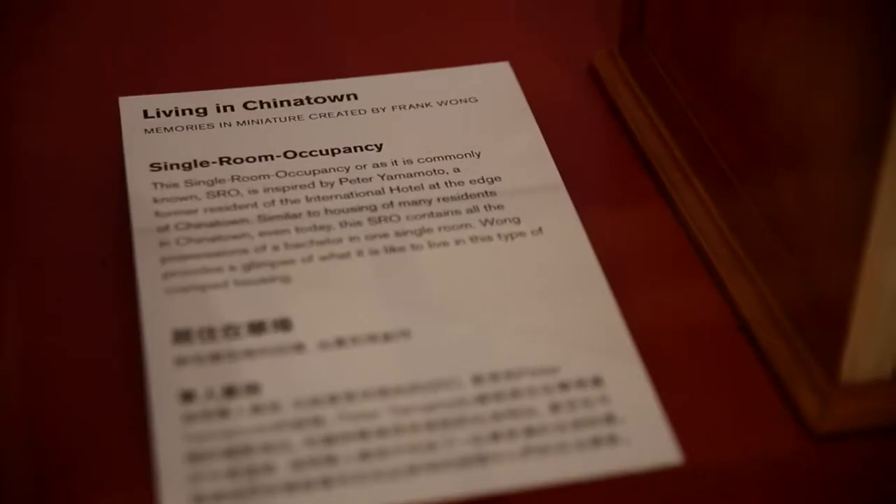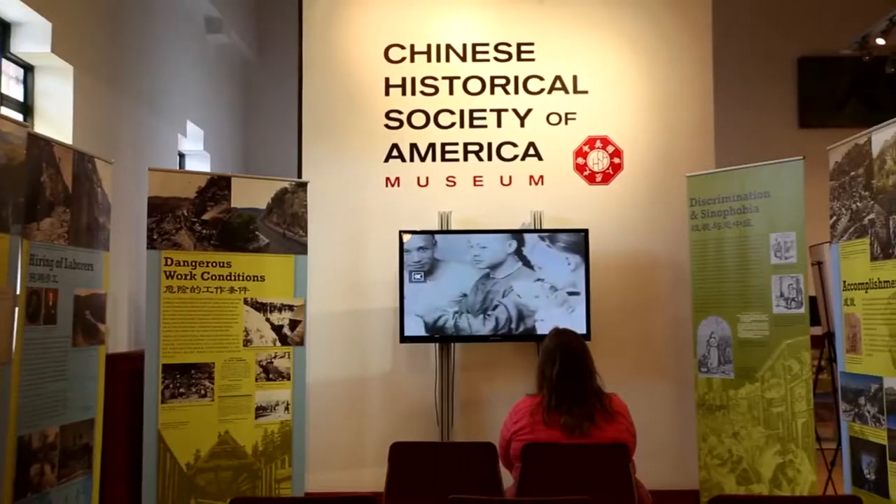When you come to a neighborhood, you often wonder, how did this all happen? At the Chinese Historical Society Museum, it covers the history of the Chinese coming to America. So I think that's the first place to visit.